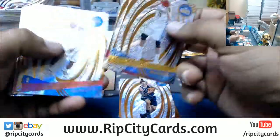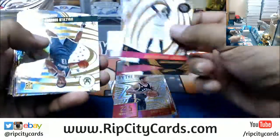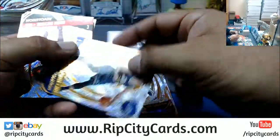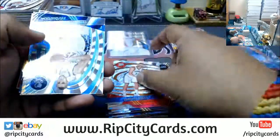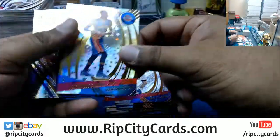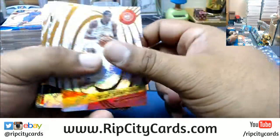Brandon Ingram, Astro for the Lakers. Jrue Holiday, Fractal for the Pelicans. Eric Gordon, Rockets, Astro. Astro for the Bucks, Malcolm Brogdon. Jamal Murray, Nuggets, Infinite. Nerlens Noel, Infinite for the Sixers. That's a Sunburst to 75 for Chandler Parsons, Grizzlies. KCP, Kentavious Caldwell-Pope, Pistons, Astro. Still no auto — well, the only auto for the Pistons is Reggie Jackson. Is anyone else going to join him?